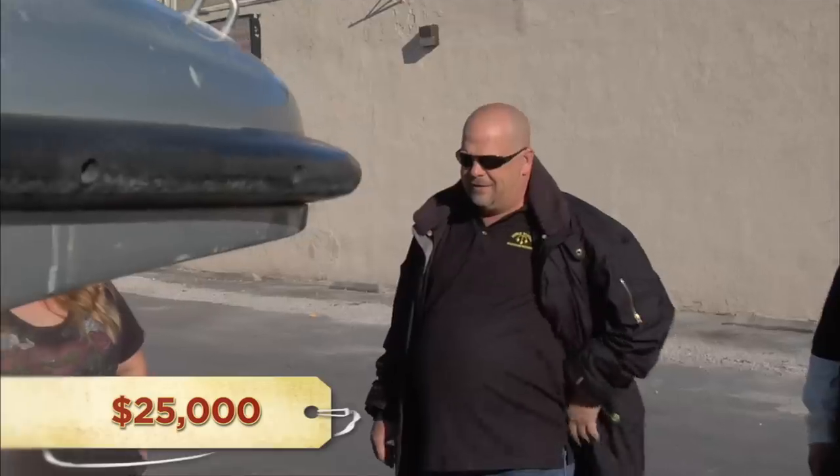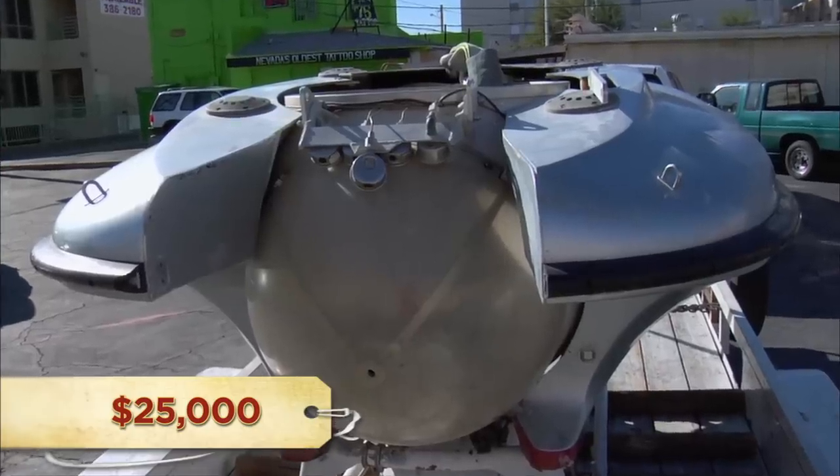So what do you want to do with this thing? I wanted to sell it. And how much did you want for it? As is, $25,000. You do realize we're in the middle of a desert, right? Well, yeah, but there's lakes and stuff.